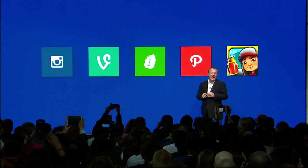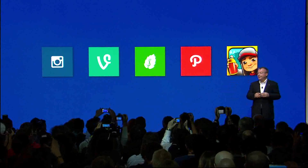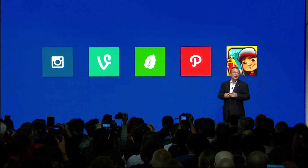We've added some fantastic applications to the Windows Phone ecosystem, including Instagram, Vine, Mint, Path, and Subway Surfers.